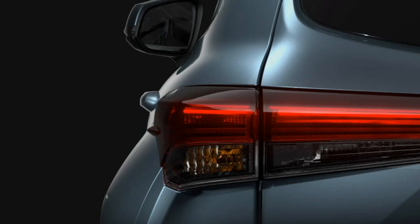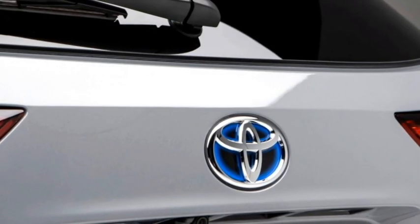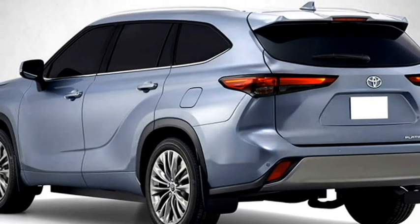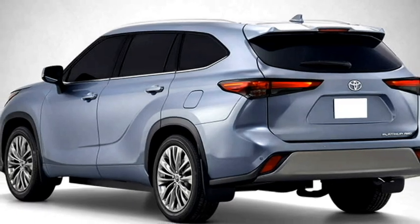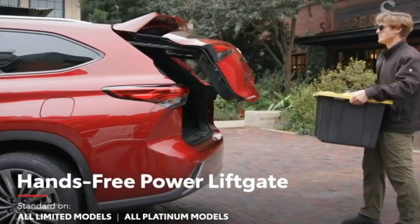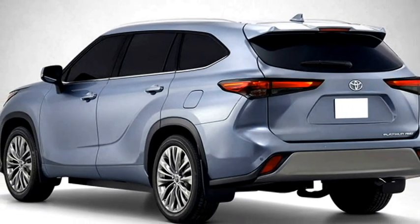The rear profile will receive a new set of LED slick taillights, Toyota logo at the center of the boot, rear washer and defogger, rear wiper, tailgate-integrated spoiler, spoiler-mounted emergency braking light, power back door with kick sensors, rear fog lamps, updated rear bumper with black cladding, and a silver rear skid plate.